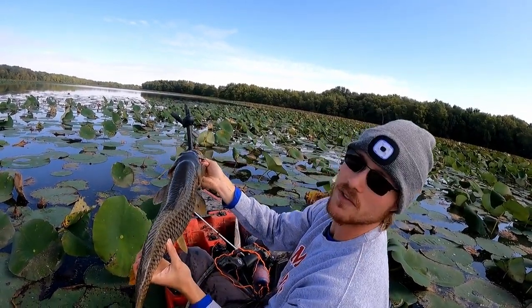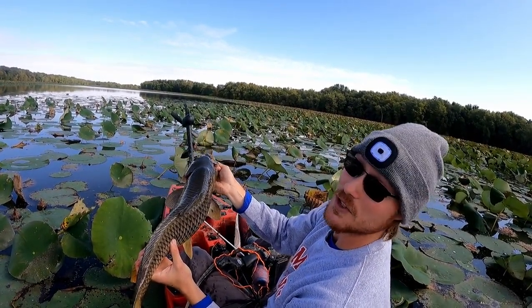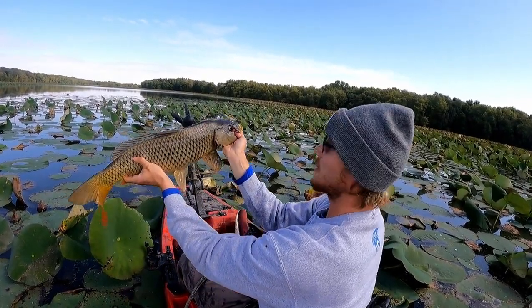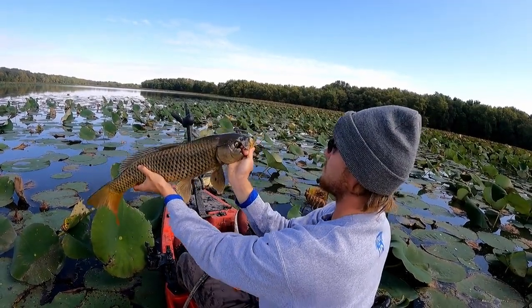I'm going to dispose of them and maybe we can go back deeper into these lily pads and get after some more. Pretty decent size — nothing crazy, but that's fun. Another headshot.